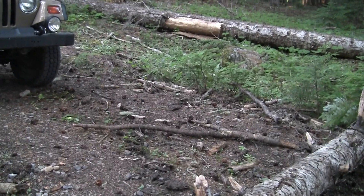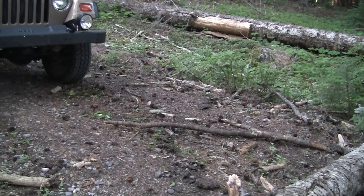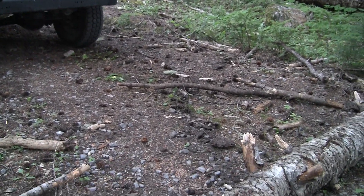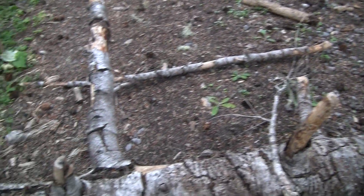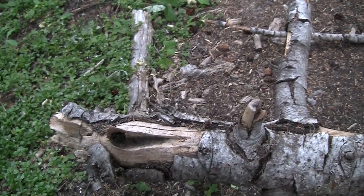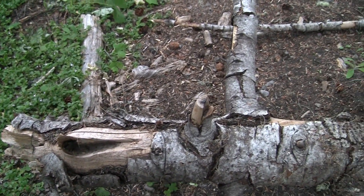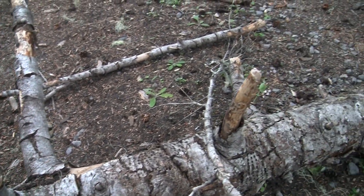Looking around some more over there, I can see where this tree had been sitting. There's an indentation in the ground where it had sunken down into the ground. And there were drag marks — this was dragged into place recently. I don't see any sign of who did this. I don't see any footprints or tracks.